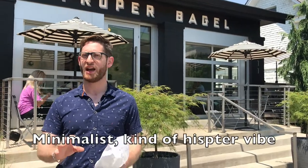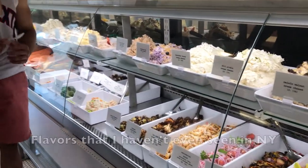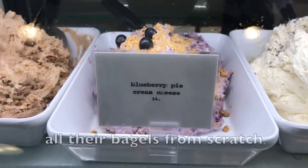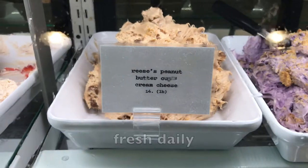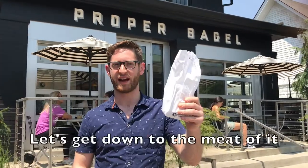The restaurant itself: minimalist, kind of a hipster vibe, nice and spacious. Tons of cream cheese selection — very, very peculiar flavors, flavors that I haven't even seen in New York. They hand-make and kettle-boil all of their bagels from scratch, fresh daily. They fly their fish in from Brooklyn.